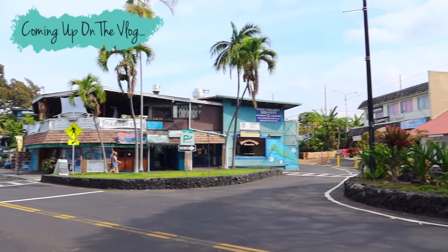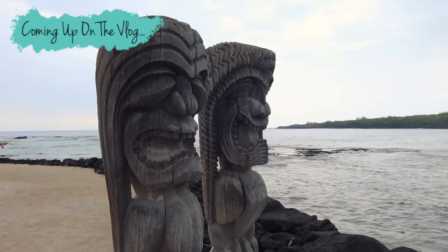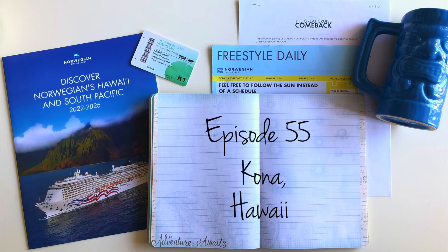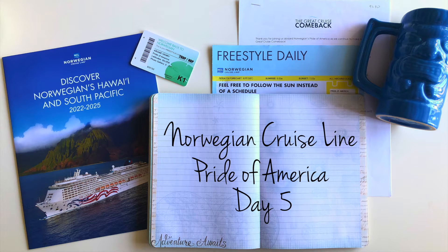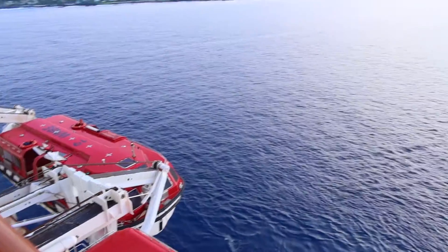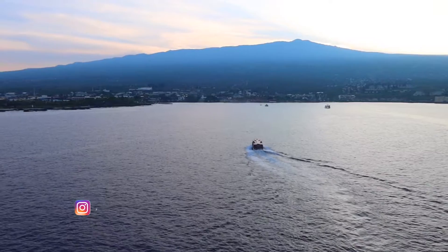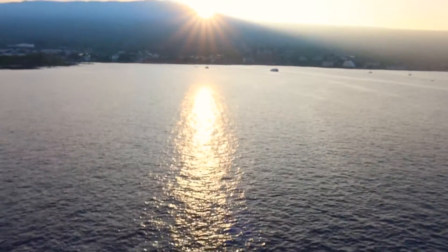Thank you so much for joining us. Aloha from very sunny Kona this morning. We are here in Kona, Hawaii, and I'm really looking forward to our short excursion this morning. We are doing the historic Kona short excursion with Norwegian Cruise Lines and I'm really excited to show you what we get up to today.